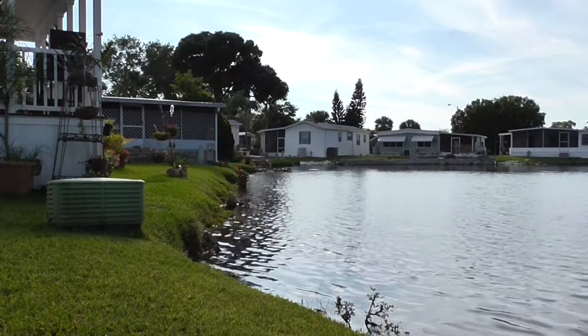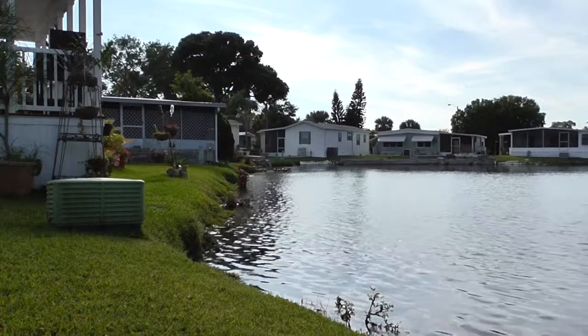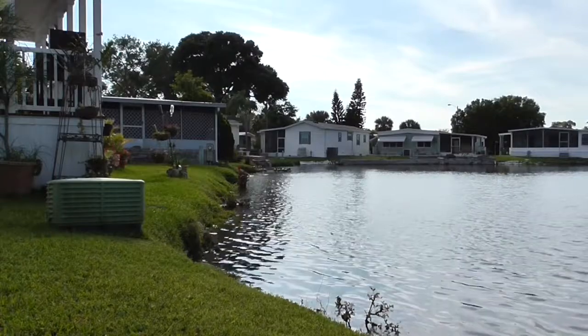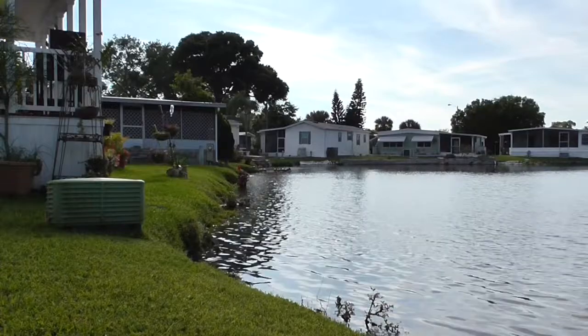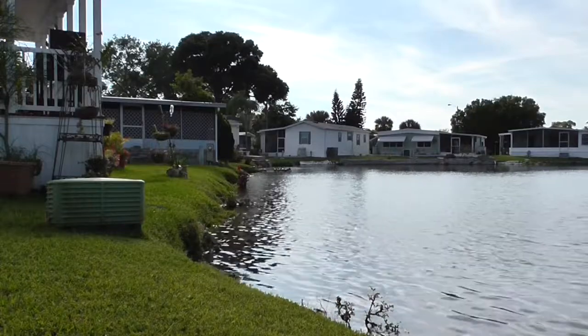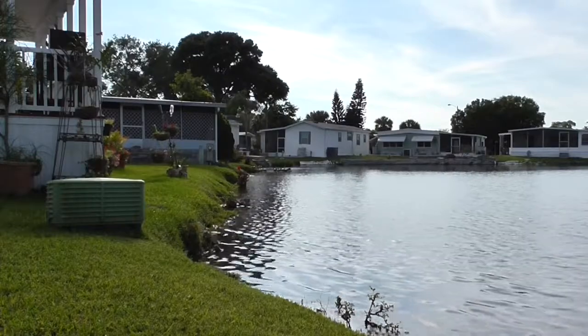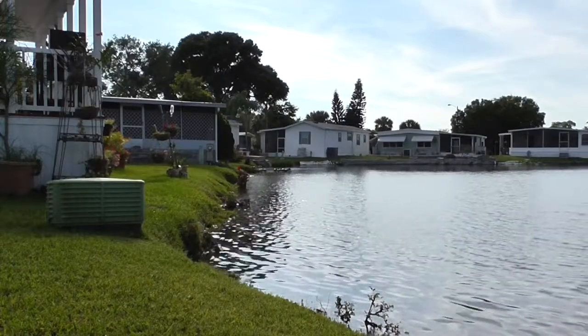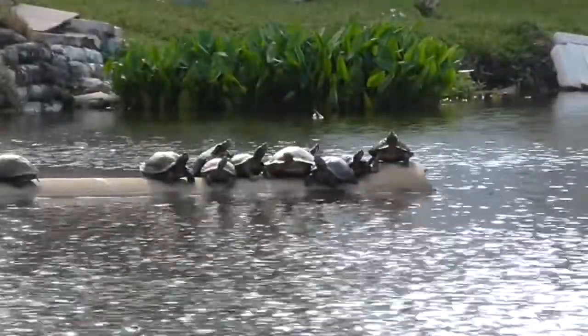Hello everybody, this is Easter Sunday 2014 and I'm over at my grandparents' place. I wanted to show everybody what these turtles do when the water is chilly. I'm gonna zoom in here slowly and reveal what's going on.